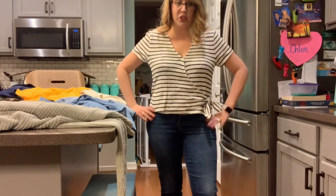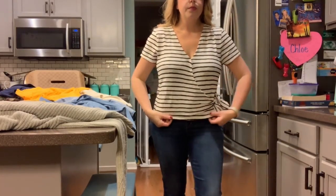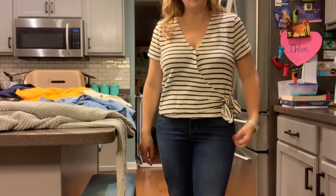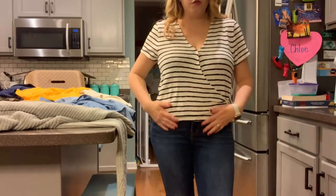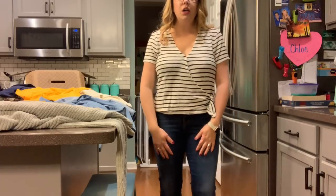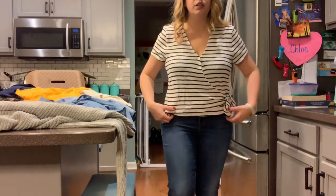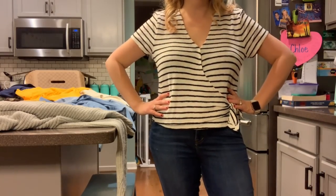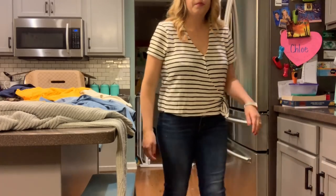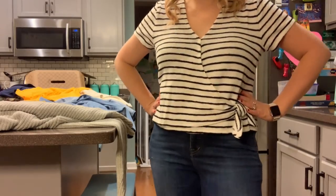I think this is cute too. It's a great length. I like the wrap aspect of it. It's comfortable. I think this would look great even with shorts or with a black skirt, or even over a black dress like a strappy dress or something. So yeah, this is a possibility too.